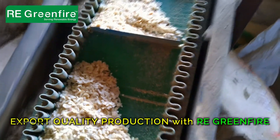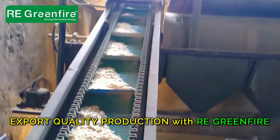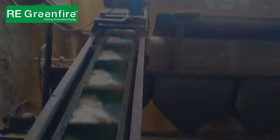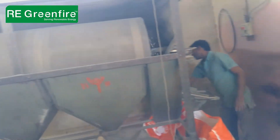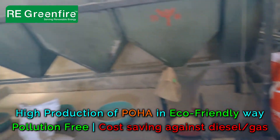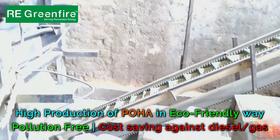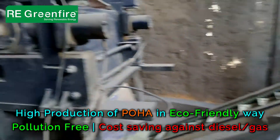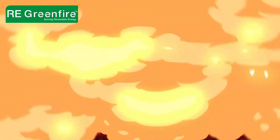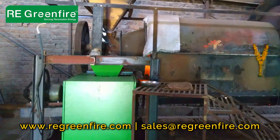350-plus installations across India. Continuous temperature maintained through our PLC HMI based fully automated control panel. Eco-friendly, pollution-free, and cost-saving compared to PNG gas burner and diesel burner. Zero maintenance with long-life pellet burner — Make in India.